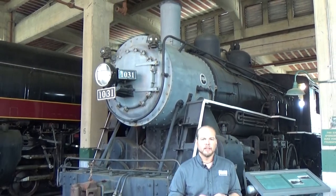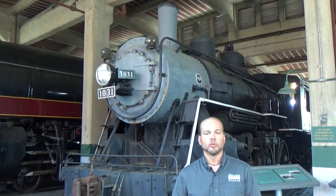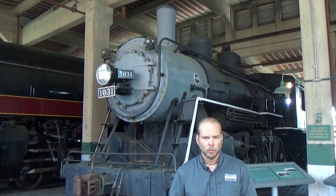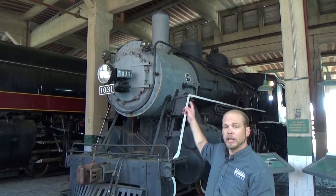Rolling off the assembly line in June of 1913 from the Baldwin Locomotive Works, the ACL 1031 was one of 25 such locomotives ordered by Atlantic Coastline at the time. These engines originally had the really cool nickname of Copperheads — that's because of a bright brass ring that surrounded the smokestack on each of those engines.